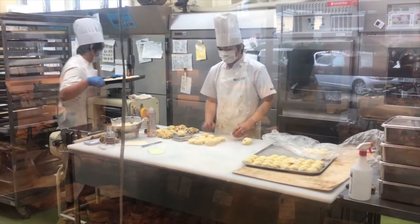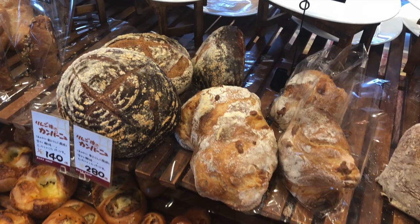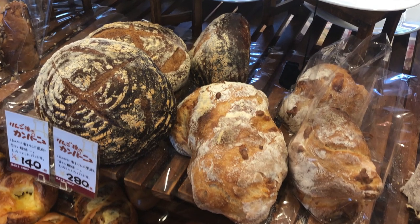They bake new breads every day. They are sure to serve you freshly baked breads and add new selections of bread every week.